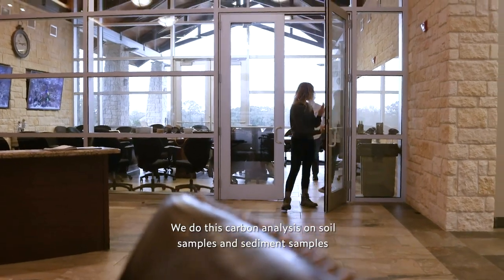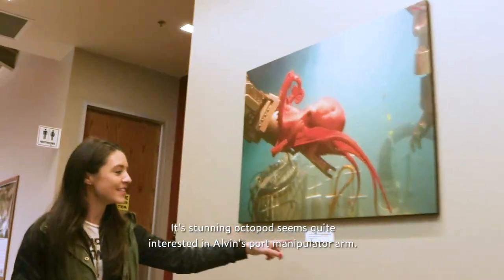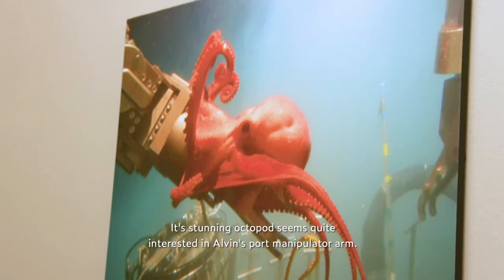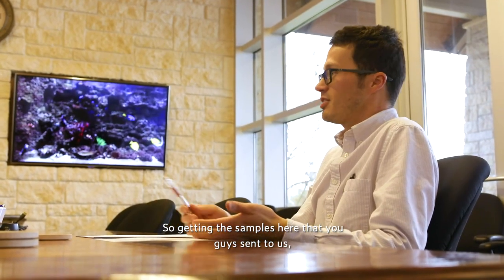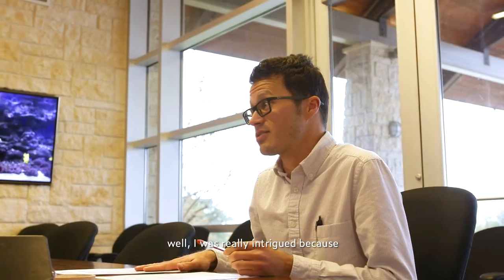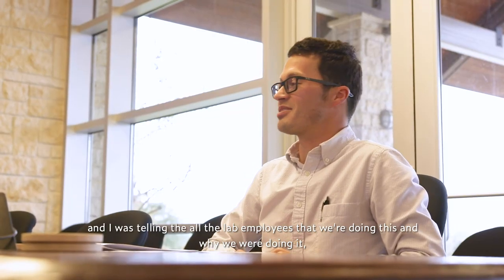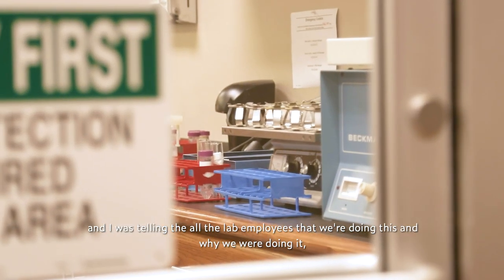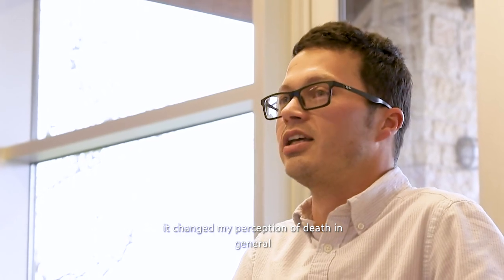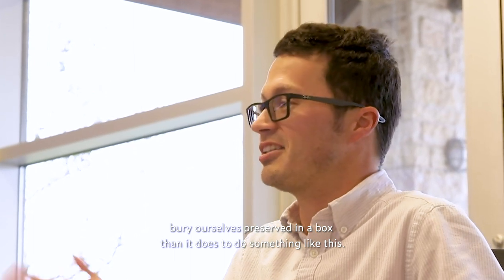We do this carbon analysis on soil samples and sediment samples from the bottom of the ocean from all over the world, and we've been doing it for years. Getting the samples that you guys sent to us — I was really intrigued, because this is not something we've ever done before, nor would I ever have imagined that we would do this. When I was telling all the lab employees why we were doing it, it changed my perception of death in general, because it seems so much more morbid to bury ourselves preserved in a box than it does to do something like this.